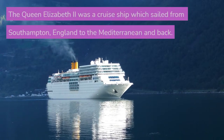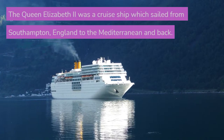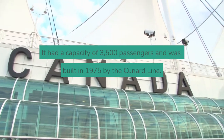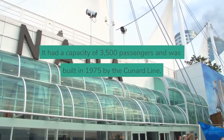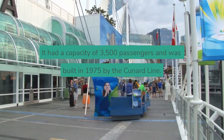The Queen Elizabeth II was a cruise ship which sailed from Southampton, England to the Mediterranean and back. It had a capacity of 3,500 passengers and was built in 1975 by the Cunard Line.